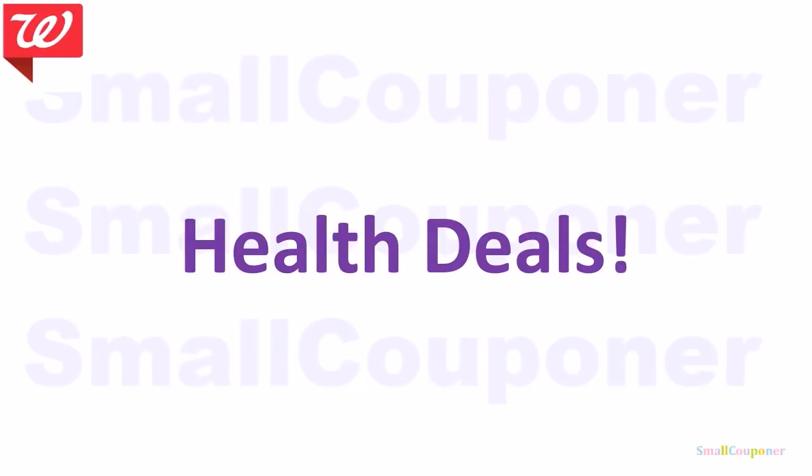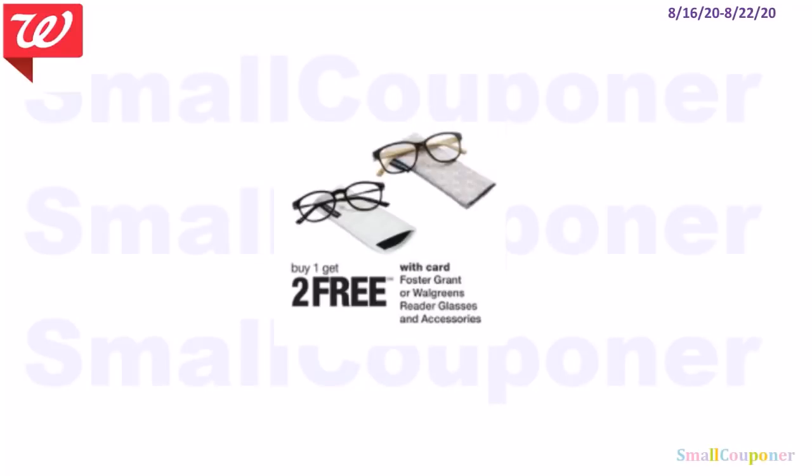Health deals: buy one, get two free on reading glasses — no coupons needed.